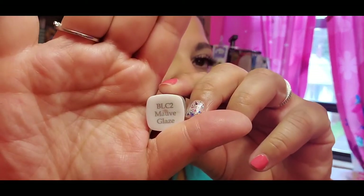It actually says 'Mauve Glaze.' I haven't had the best experience with some of their glosses — I've had a bad reaction to some of them — but let's try the lipstick and I'll do a video trying all of it on.